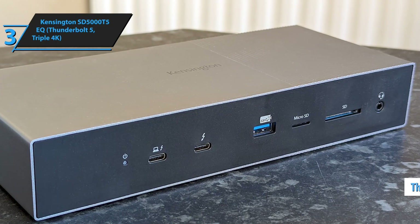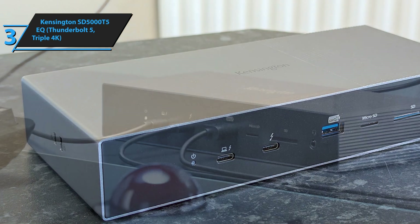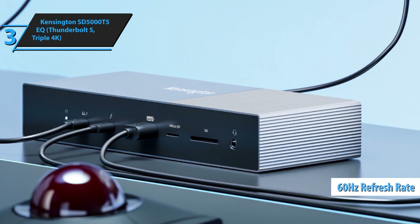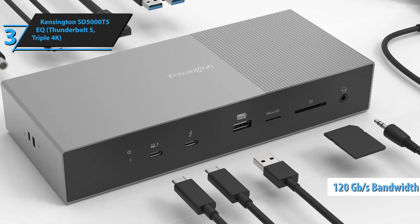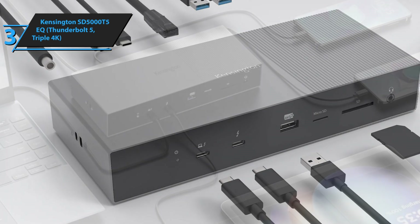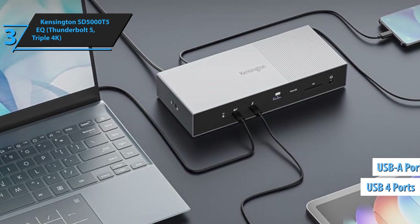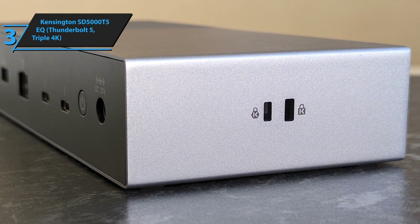The headline feature here is triple 4K display support, and let me tell you, it's absolutely mind-blowing in action. Most docking stations struggle with even dual 4K setups, but this thing handles three 4K monitors at 60Hz like it's nothing. The secret sauce is that Thunderbolt 5 connection, which provides up to 120 gigabits per second of bandwidth — literally double what Thunderbolt 4 can handle. Beyond the display capabilities, you're getting a comprehensive port selection with multiple USB 4 ports, traditional USB-A connections, and even some legacy ports that are surprisingly useful if you've got older peripherals hanging around.